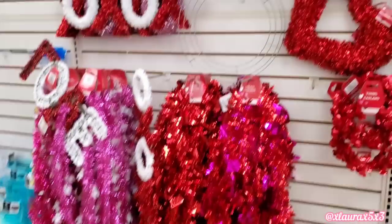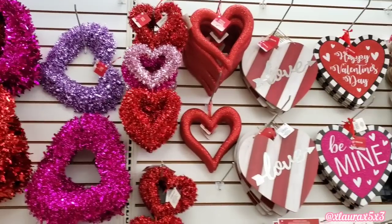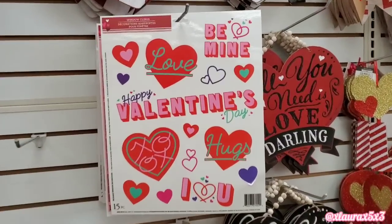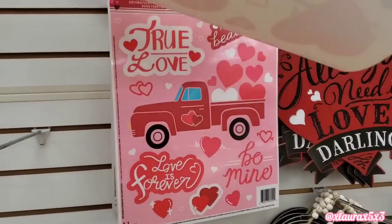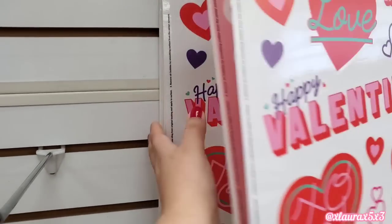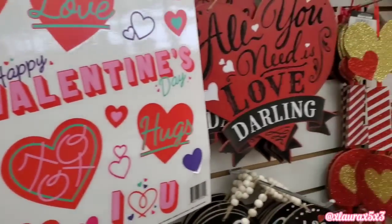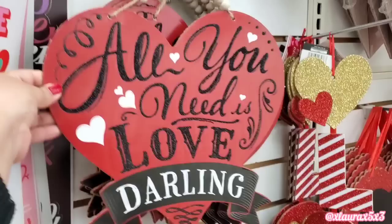Let's look at this wall. They have all of their tinsel items. Here's a look at some of their signs. They also have their window clings — they have this one with lots of hearts, they have the red truck, and this one. Look at this sign here — All you need is love, darling. It does come with beads.